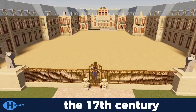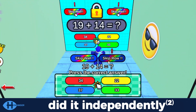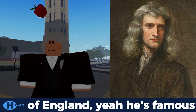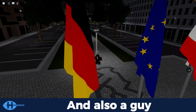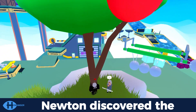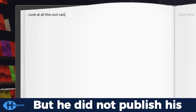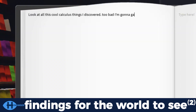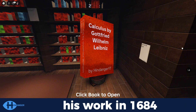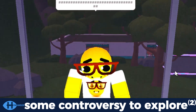Calculus was invented in the 17th century by two mathematicians that did it independently. They were Sir Isaac Newton of England — yeah, he's famous — and also a guy from Germany named Gottfried Wilhelm Leibniz. Newton discovered the fundamental theorem of calculus around 1670, but he did not publish his findings for the world to see. Meanwhile, Leibniz published his work in 1684, which led to a dispute and some controversy to explore.